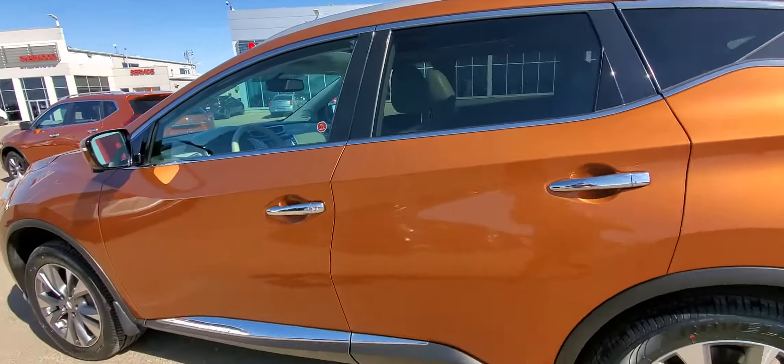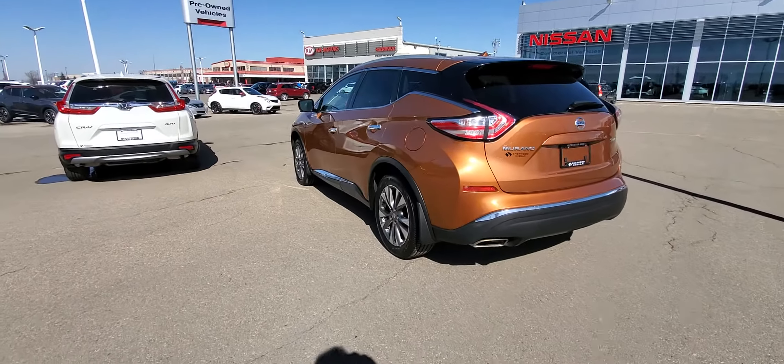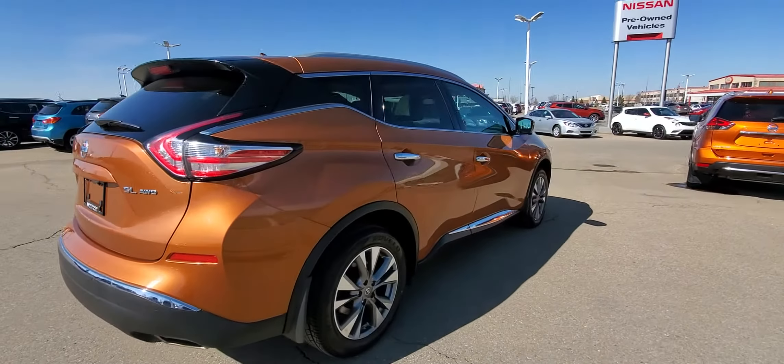This one is the sunset orange in color — beautiful color, very rare. Excellent condition, body inside and out, well kept. Brand new tires on it.